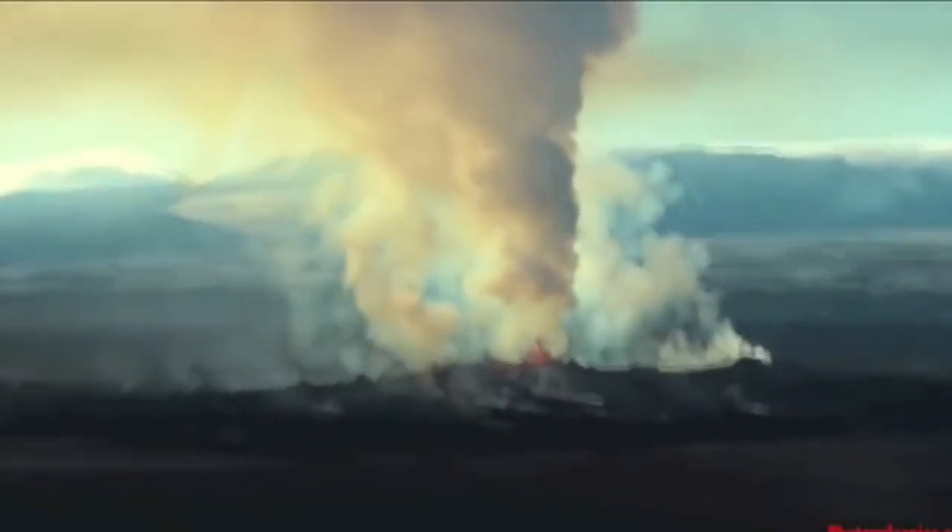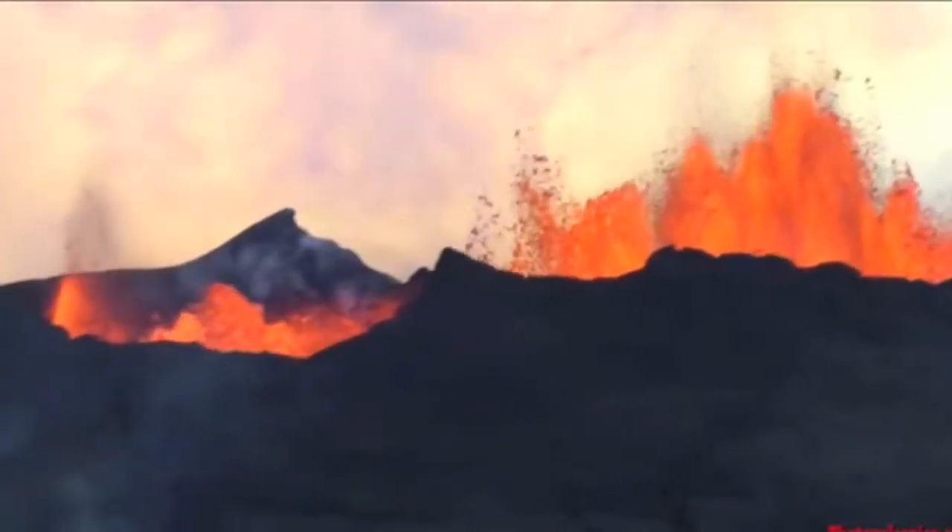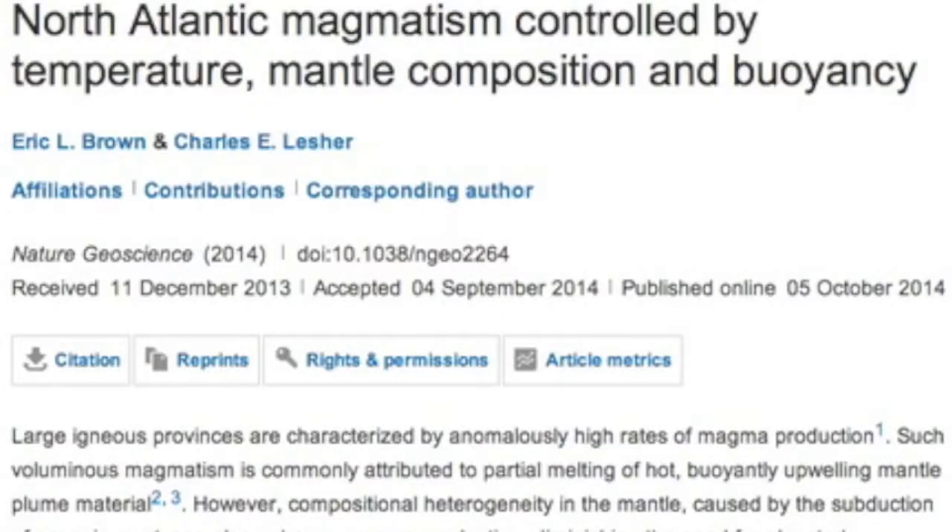You also know all about the Iceland volcano that has been erupting since August 31st. Well, scientists have now discovered that it sits on the single largest and hottest mantle plume or hotspot in the known Atlantic.